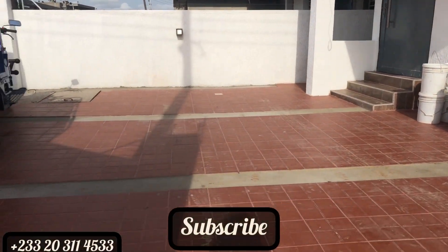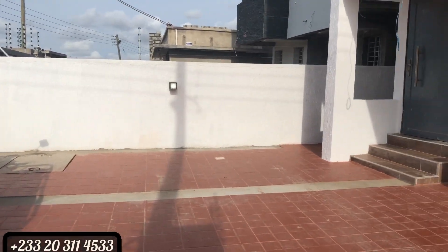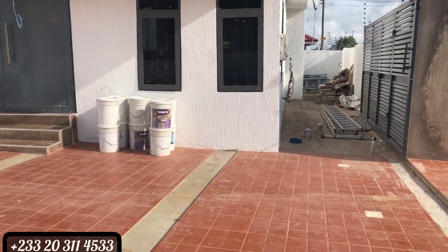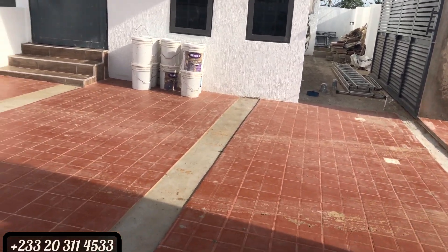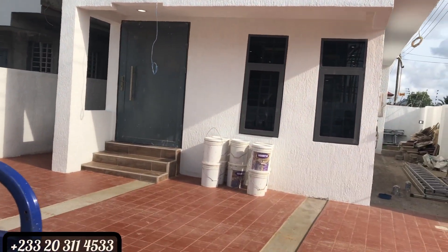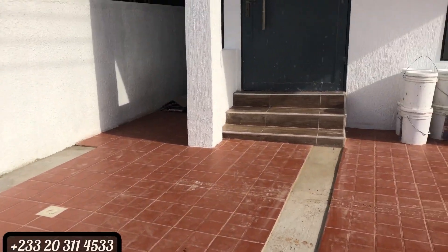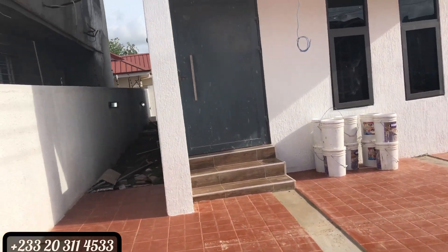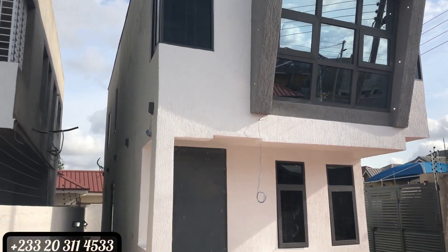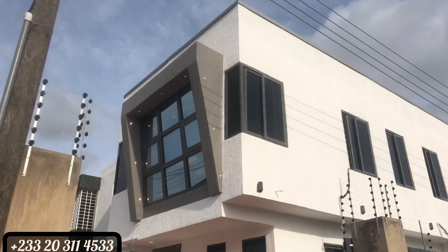It comes with a modern design — the edifice is so nice and very beautiful. As your tour guide, I'm taking you through this very beautiful edifice. I'll show you the interior, exterior, the finishing, and everything the house contains. It's very affordable — this house is only 85,000 USD and it's still negotiable.